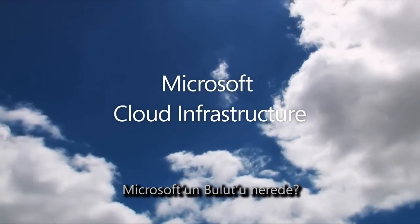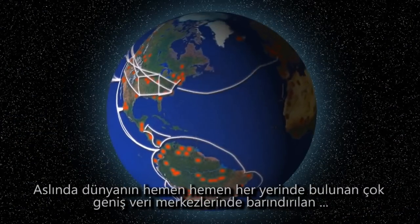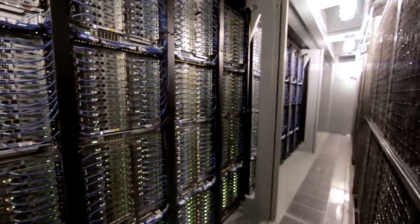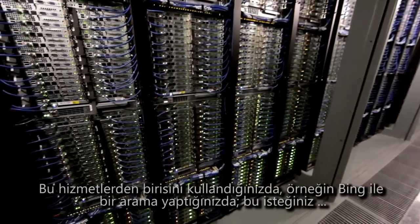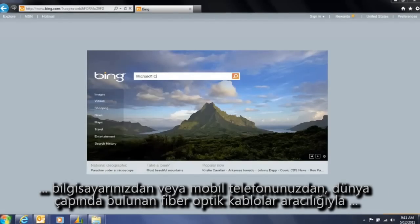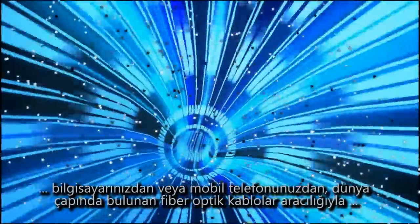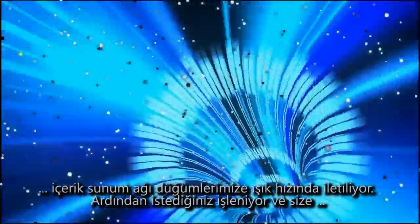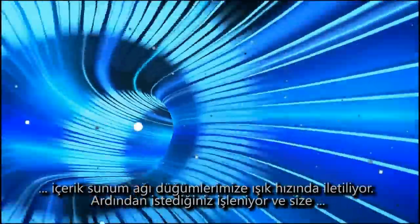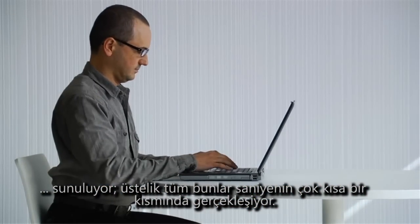Where is the Microsoft Cloud? In reality, it exists in our vast worldwide network of data centers that provide the foundation for a wide array of online services. When you use one of these services — for example, to do a search query on Bing — your request travels from your PC or mobile phone across the Internet, connected by an extensive global fiber optic network, through our content delivery network nodes, moving at the speed of light to a data center that executes the query and returns the results, all in a fraction of a second.